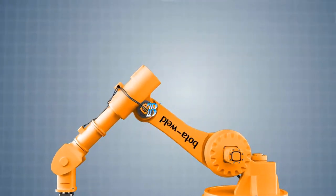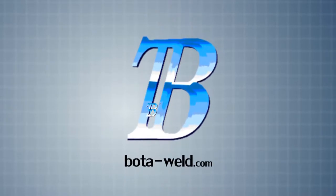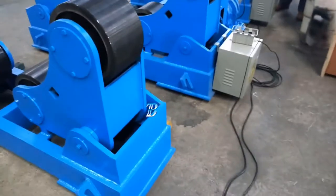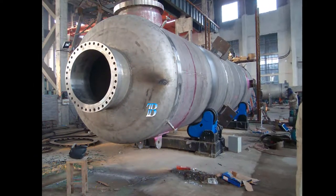Welding Rotators Boda ZT moves your manufacturing to a top level. These self-adjusting welding rotators, Boda ZT, create an added value to processing and move your manufacturing to a top level.